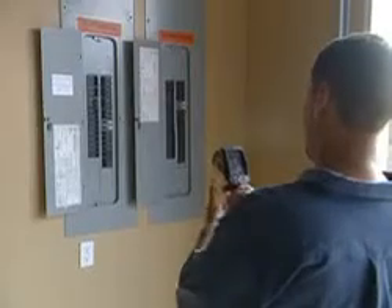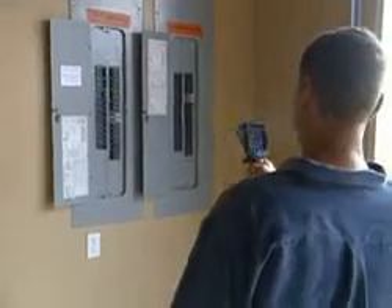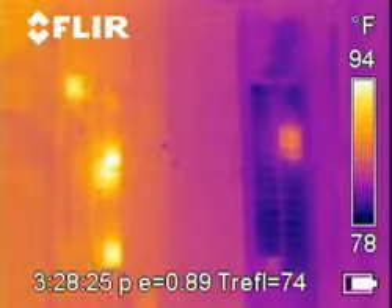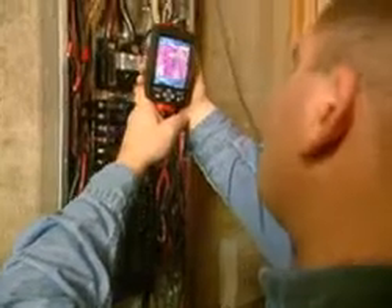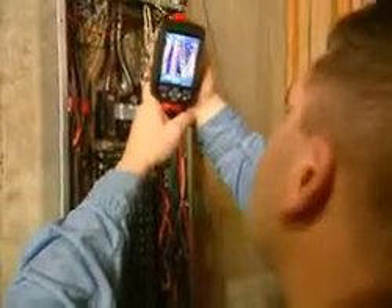Electrically, it actually shows you more issues going on than you could actually see with your visual eye. If there's a bad breaker, it'll show up as a glowing of the breaker. If there's a problem in the circuit, the wire actually glows, and the camera picks it right up.